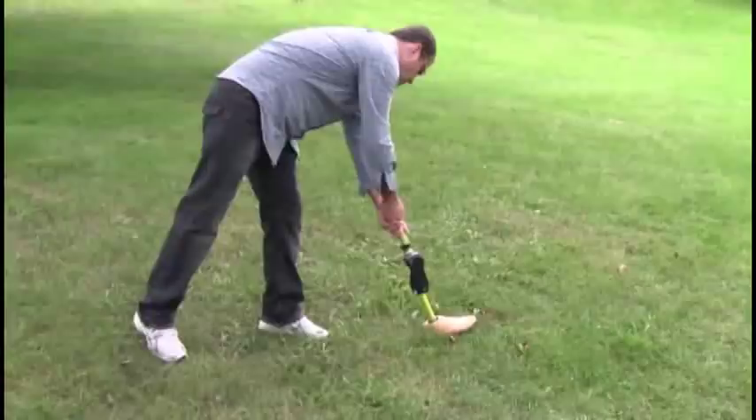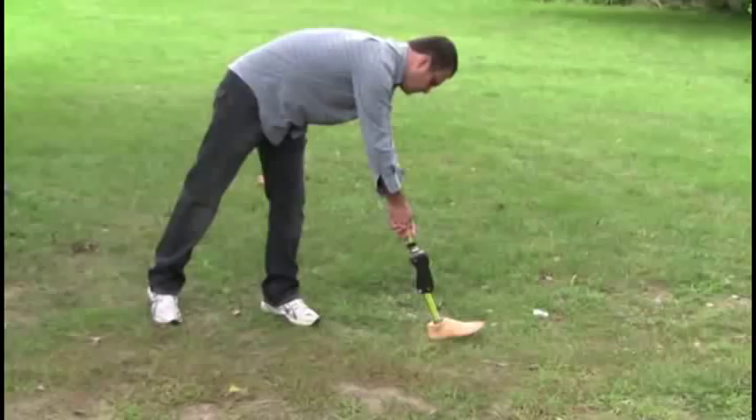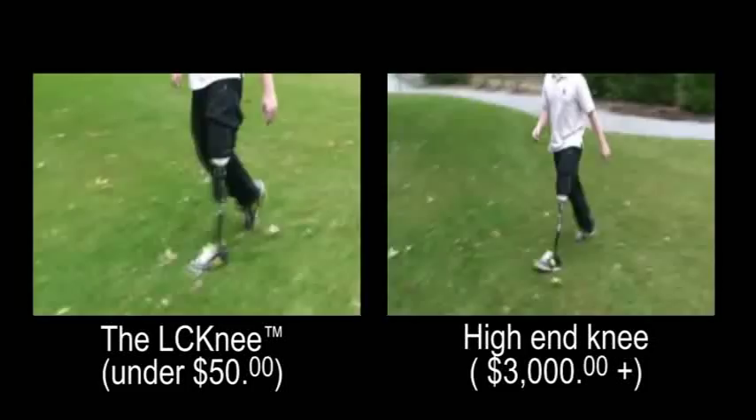For the past number of years I have focused my efforts on the LC knee joint — a very simple, purely mechanical joint mechanism that can safely support a person without adversely affecting the normal patterns of walking. On the left is the LC knee, and on the right is a high-end hydraulic knee joint costing thousands of dollars.